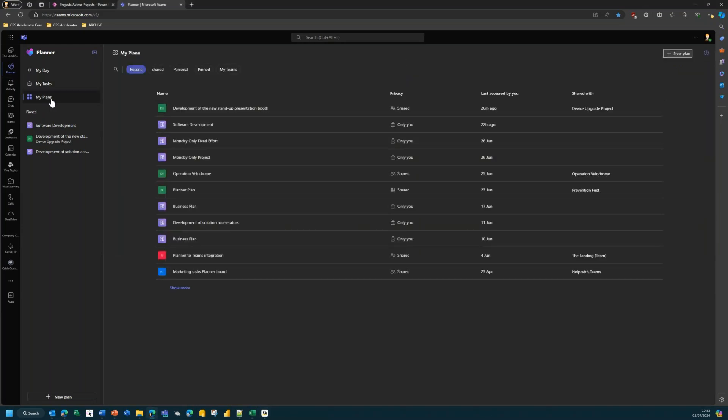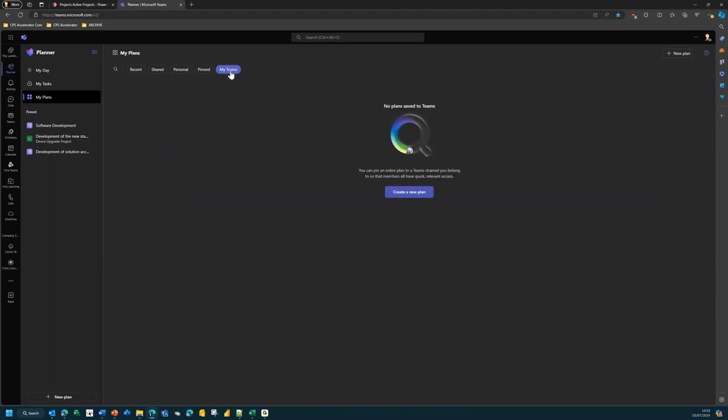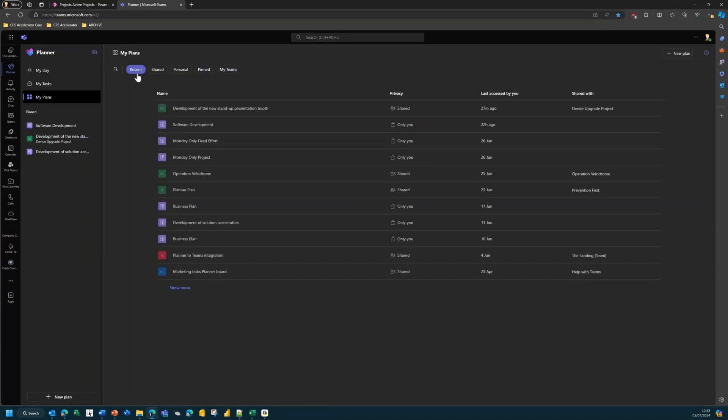'My Plans' shows plans you're working on, whether in Microsoft 365 Planner or Project for the Web — they all appear in this list. You have recent items, items shared with you, personal things like simple Planner boards, pinned items, and anything saved to a Teams channel. My Plans gives you that full list and you can drill through into each one for a detailed look — that's the out-of-the-box Planner app and how the different work management tools feed into it.